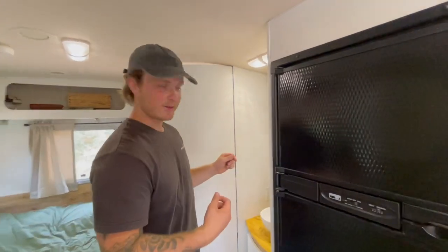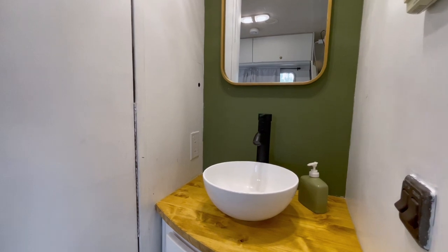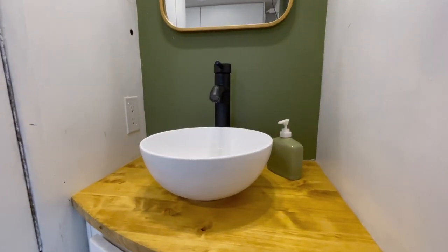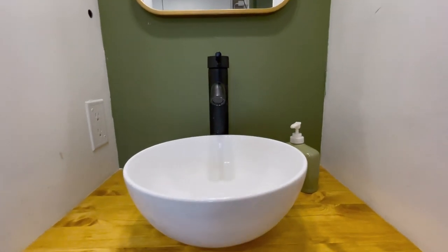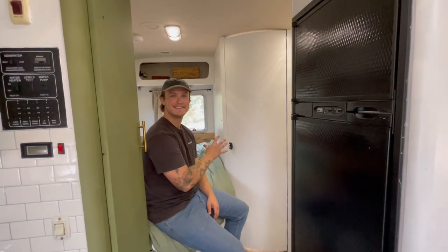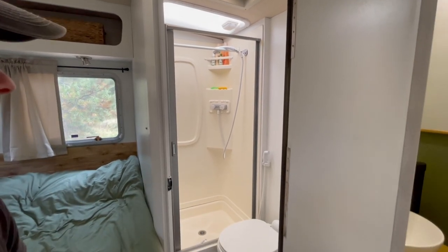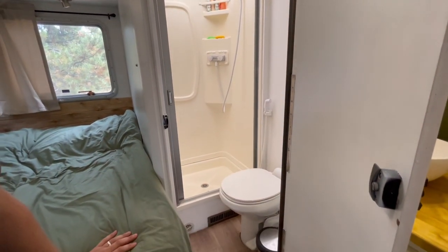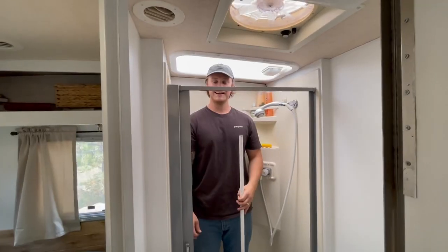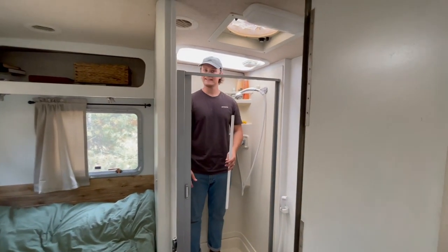Now we're moving into the bathroom area. This vanity piece was custom made by my father-in-law — we bought the sink, faucet, and mirror and he was kind enough to install it all for us. In the bathroom itself, nothing fancy — the toilet goes directly into our black water tanks. The shower takes some adjusting to, but believe it or not I can stand straight up in it. It's a little tight but you get everywhere you need to, and you don't waste a lot of time in here.